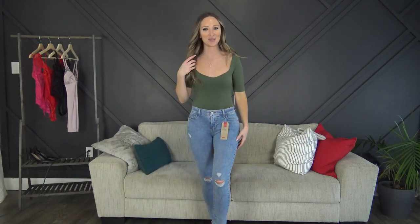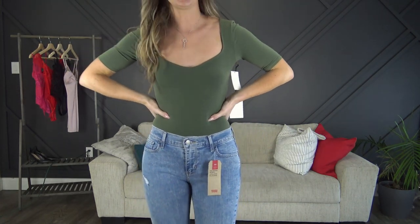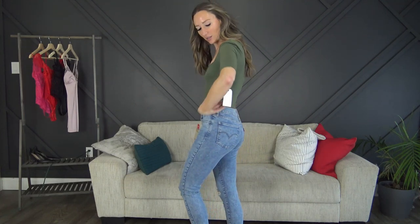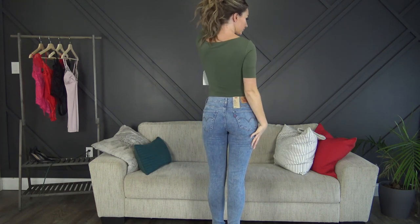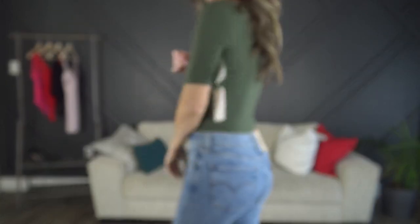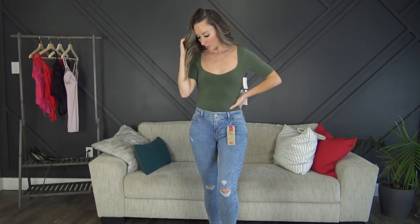Next up we have the green bodysuit and the Levi's jeans. I knew the Levi's would fit perfectly. The bodysuit also fits really really nice — I like the color. You could wear it with leggings or jeans, whatever you want. It's super super stretchy. I'm going to keep both of these items.